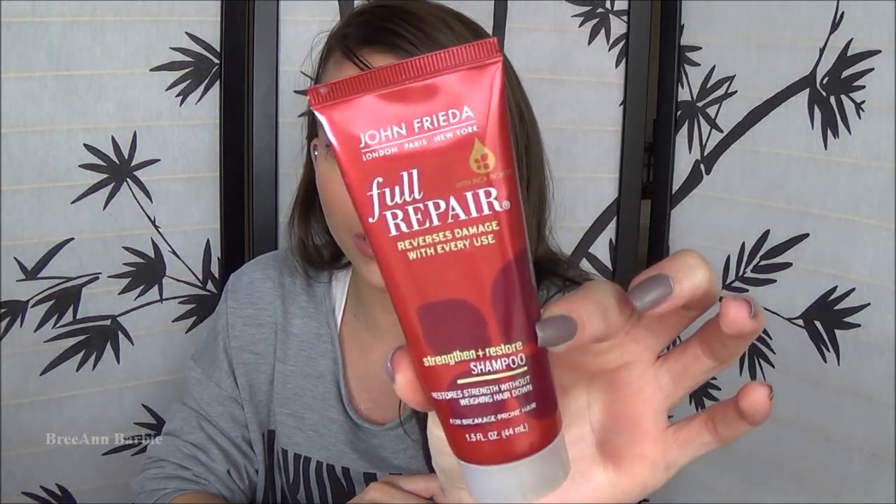I have a little sample shampoo that I got from Dollar Tree - John Frieda Full Repair, Reverses Damage With Every Use, Strengthen and Restore Shampoo. I was in Dollar Tree getting cleaning items and noticed they had a little travel aisle. I saw John Frieda and was like, John Frieda at Dollar Tree - alright! I've heard a few people talk about this. I'm not really sure if it works or not just because the sample was so small. My natural hair is about down to my ribs, so I use quite a bit of shampoo. I just feel like I didn't get enough chances to see it really make a difference. Maybe I'll get the full size to try it out.